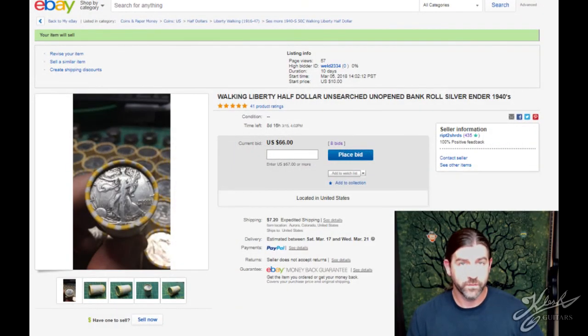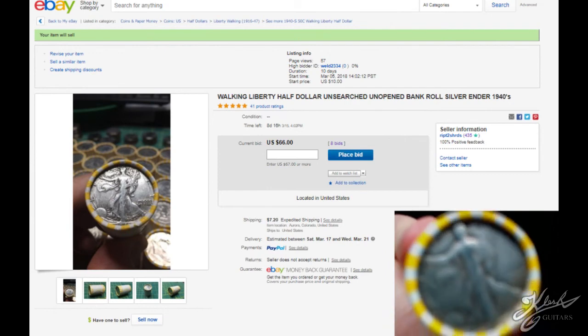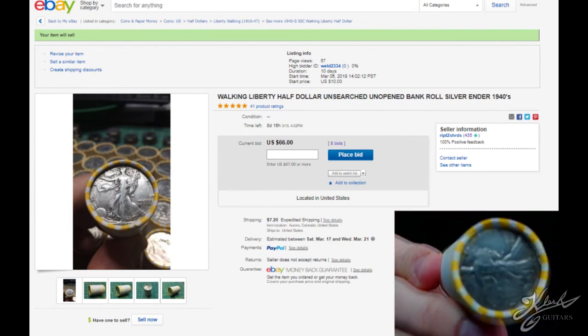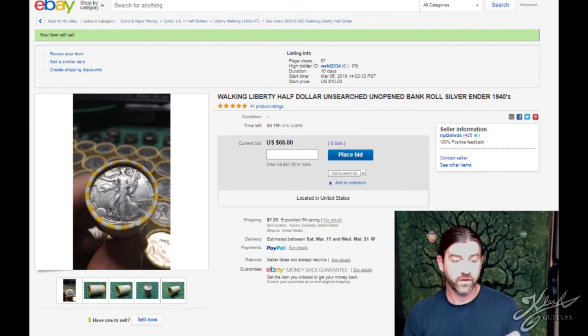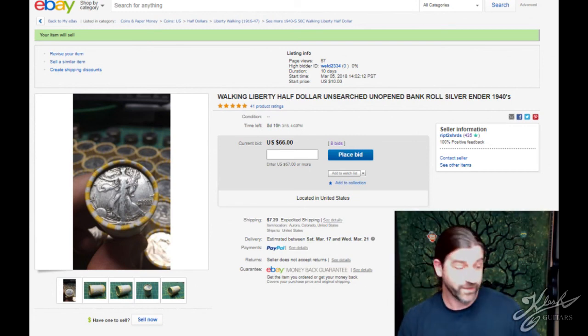If you're on my Facebook — Clutch Guitars on Facebook — or any other social media, you've probably seen me post in the past day or two. I posted this Walking Liberty ender that I found in a roll of half dollars. I buy boxes of half dollars, and I've gone through hundreds of thousands of dollars worth of them. This is the first time I ever found an ender, so I decided to throw it on eBay.